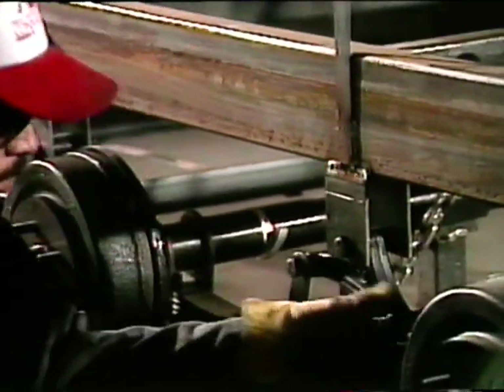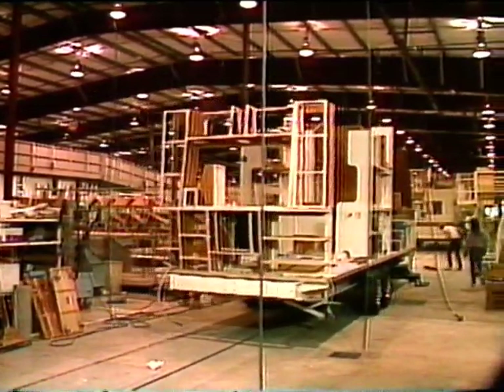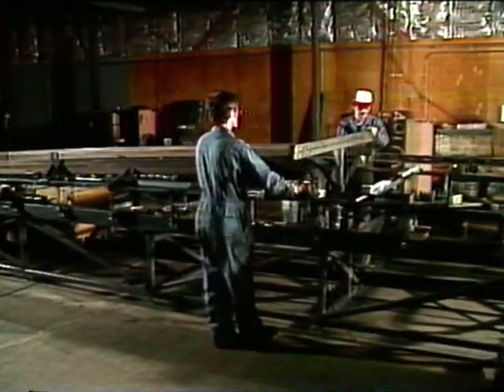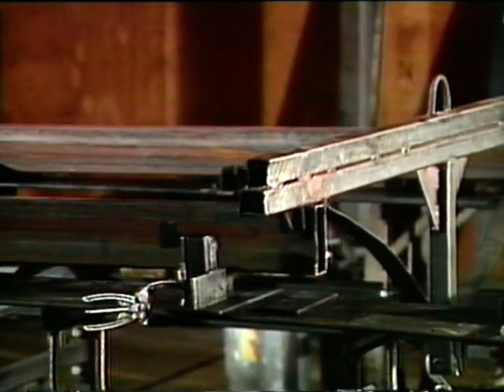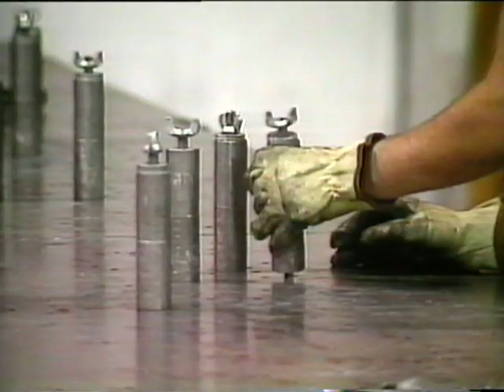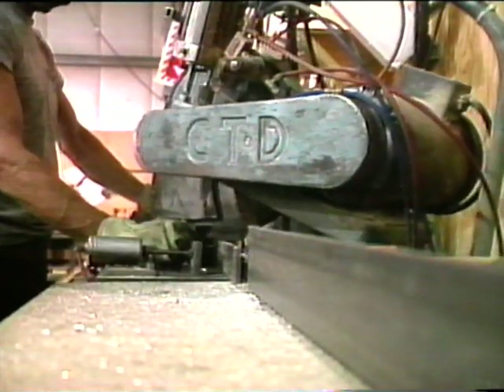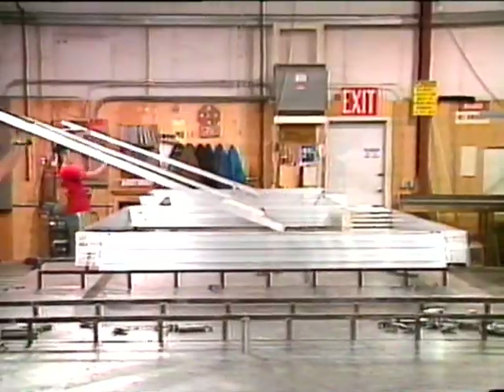At every step of the construction process, we build in strength and reliability, beauty and convenience. At our Yakima facility, an Alpenlight chassis is welded together with just the right amount of camber to ensure proper load flexing. Then it's given a complete undercoat to protect it from the grit and moisture of the road. Alpenlight's welded aluminum frame is constructed using techniques developed by the aerospace industry to achieve critical tolerances and fit.